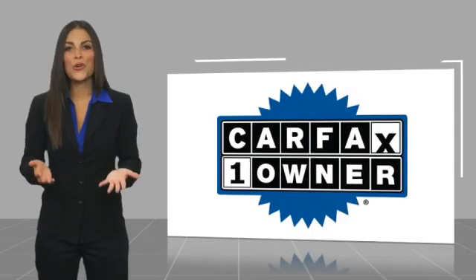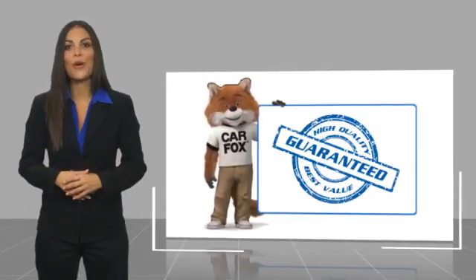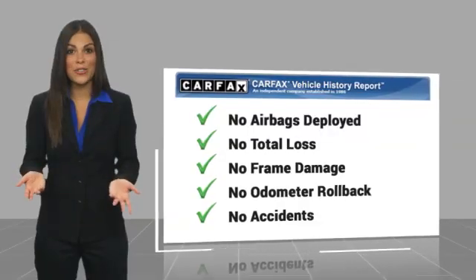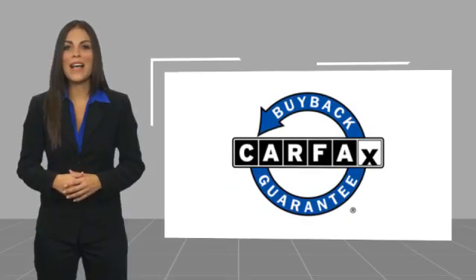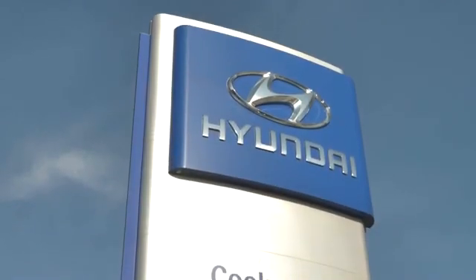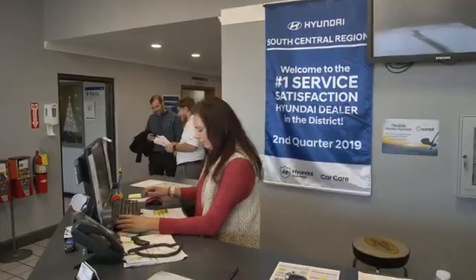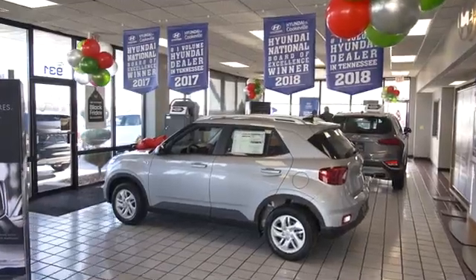This is a one-owner vehicle with a Carfax vehicle history report. Be sure to find a complimentary copy of this report online or contact the dealership. This vehicle qualifies for the Carfax Buyback Guarantee. At Hyundai of Cookeville, you're buying vehicles you can rely on, at prices you can afford, from people you can trust. Call today.